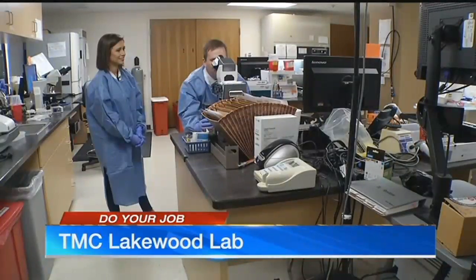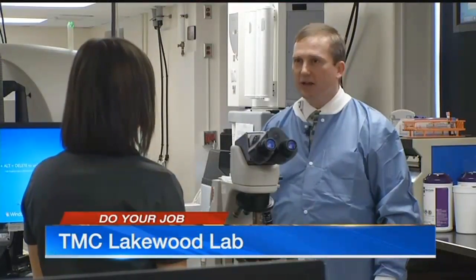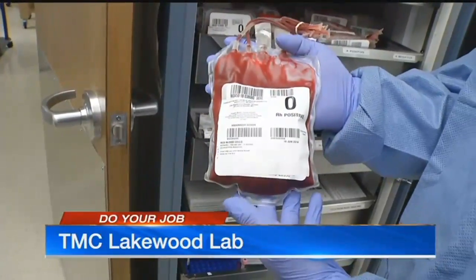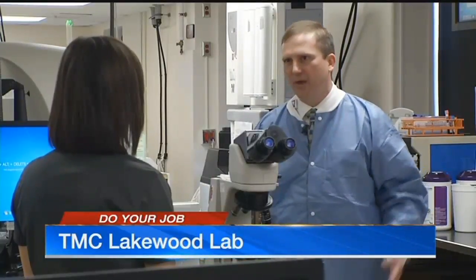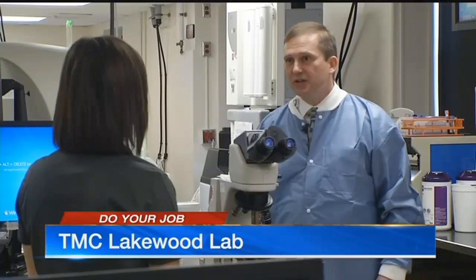The Truman Medical Center's Lakewood Lab is busy. Our job is to analyze blood and other body fluids to determine disease states or health. Laboratory scientists like John Sparkman test urine and blood. We are doing this to care for our patients, and it's weird because we don't see the patients — we just see the samples that come from them. But the results that we produce are what the doctors use to treat their patients.